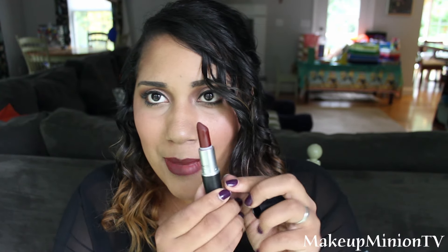The next one that I have is called Sin. It is a matte one. It is like a matte burgundy one. It's kind of similar to the shade that I have on right now. It's a very pretty matte burgundy shade. Absolutely perfect for the fall. I love it.